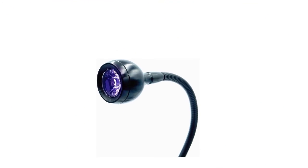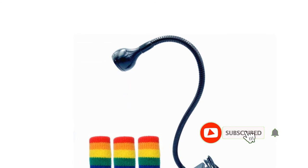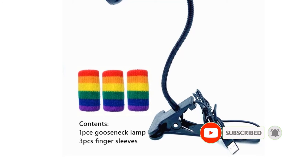The cable of the lamp is 55 inches long and can easily be placed a great distance from its power source. It also has a small clip that enables you to clip it down to a surface, with a clip opening of 1.25 inches width.